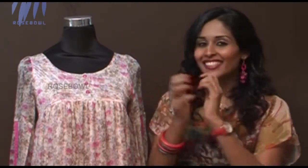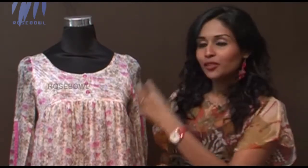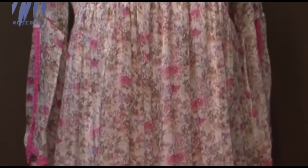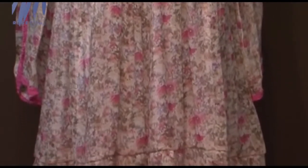Look cool and chic wearing a floral top. Do you want to look like a baby doll? Then this is the collection for you. It's a chiffon material with a floral design — a versatile design and a must-have in your summer wardrobe. This is the USP: it's a very trendy outfit and you get a very baby doll look wearing this collection.